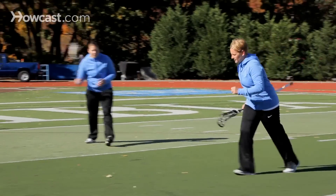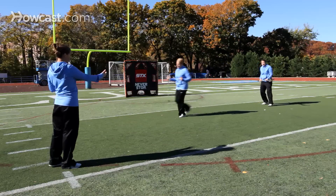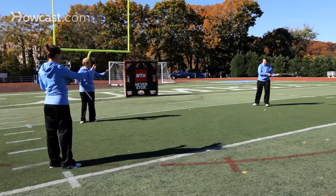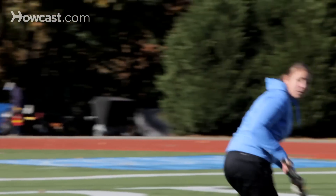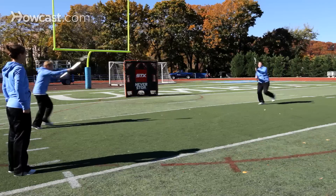Another drill that you could do is within your partner passing kind of format. Liz would cut away from the ball, and she would cut back to cradle, come back away.